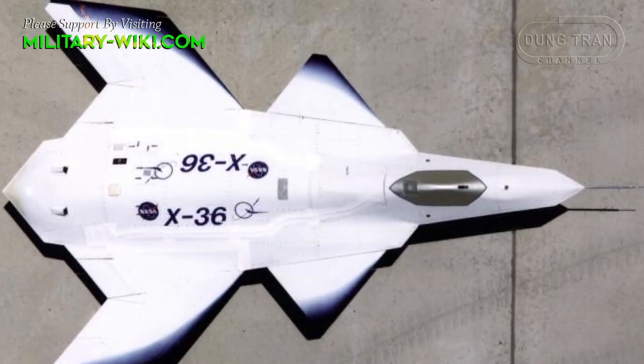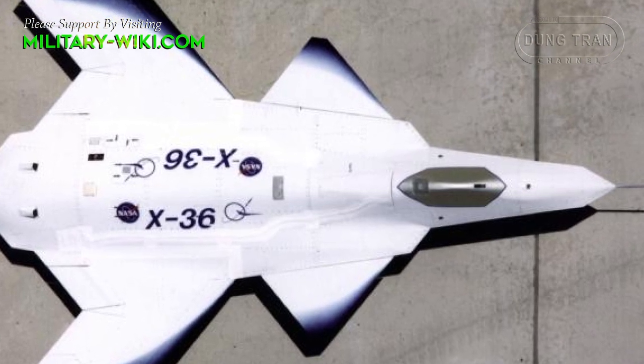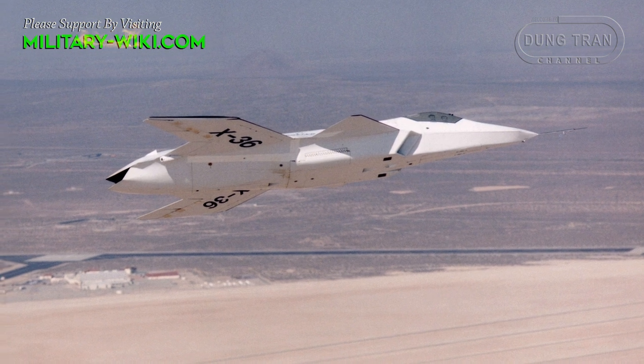This configuration was designed to reduce weight, drag, and radar cross-section, and increase range, maneuverability, and survivability.